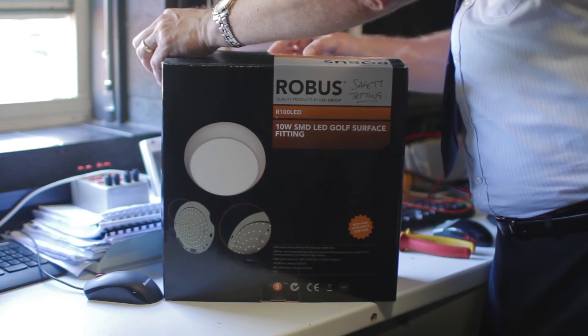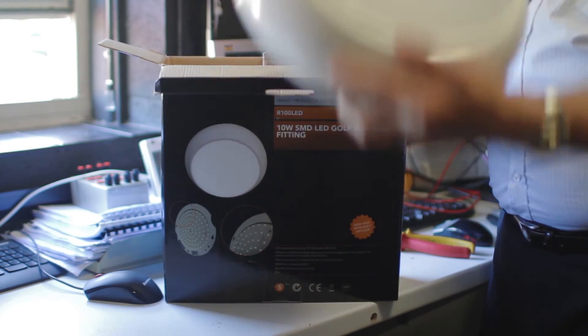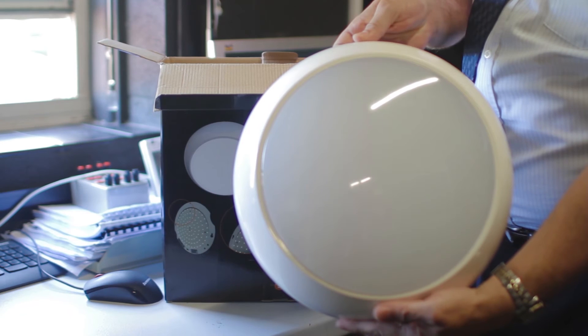We test everything from simple lamps, LED lamps, incandescent lamps, up to big street lights. And we do everything in between as well, so we do all the simple domestic lights, table lamps, ceiling lights, and even commercial lighting as well.